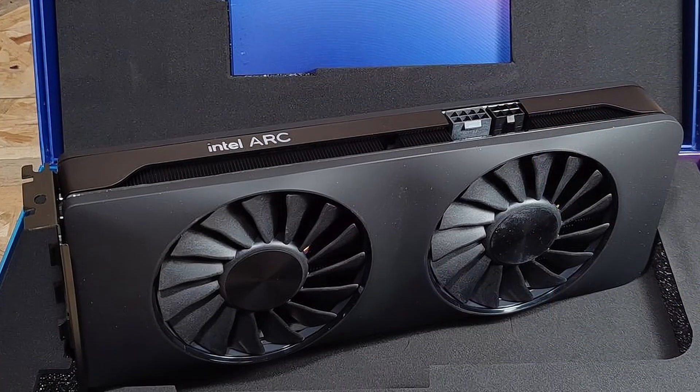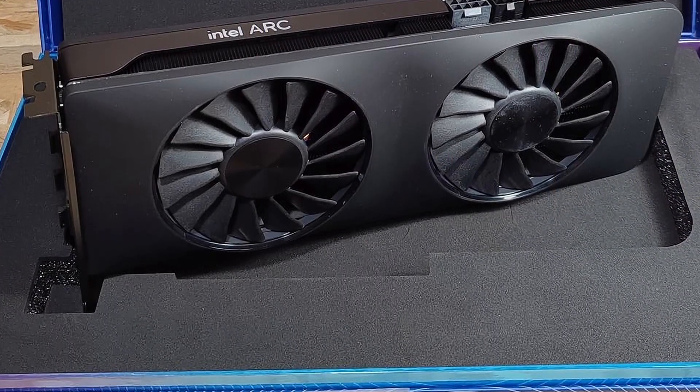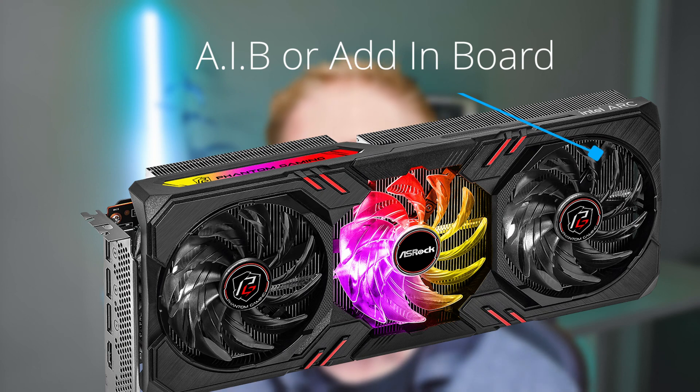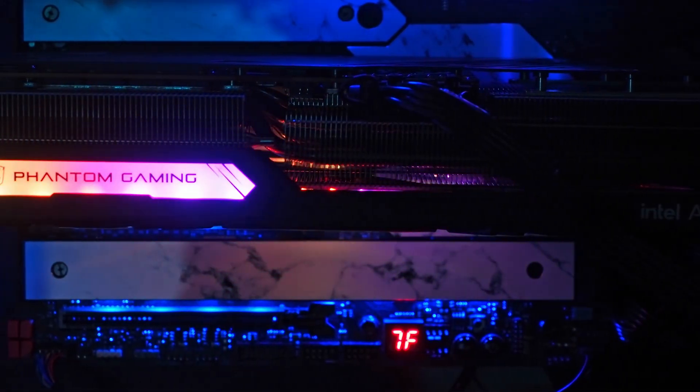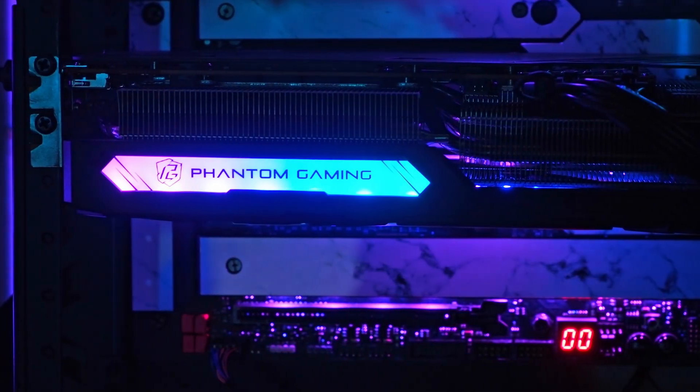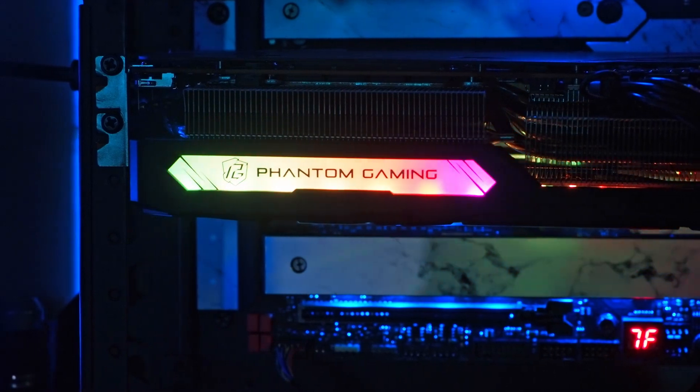Note that this is the ASRock card — it is not a reference card or the limited edition from Intel. I'm talking about the ASRock A770, which is technically called an AIB, or add-in board. This means ASRock is a partner with Intel where they take the chip, install it on a PCB, and apply their own cooling. Generally with AIB partners, because of their experience in cooling, the cards are better, though I don't have an Intel reference card so I can't make that direct comparison — but it did perform pretty well.